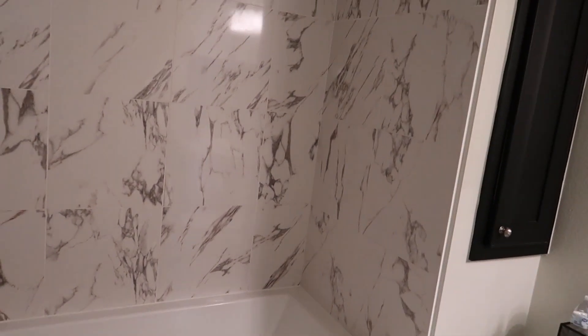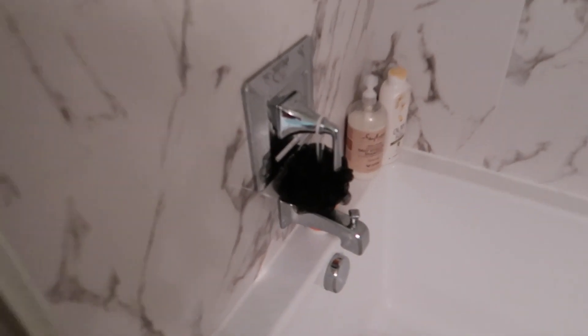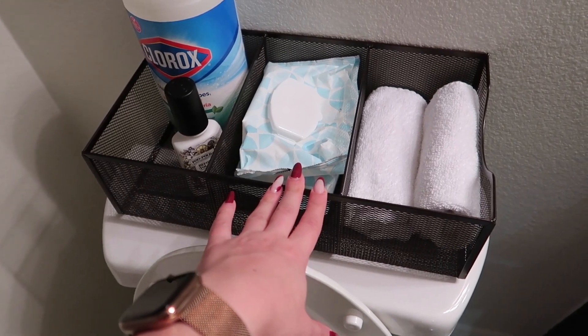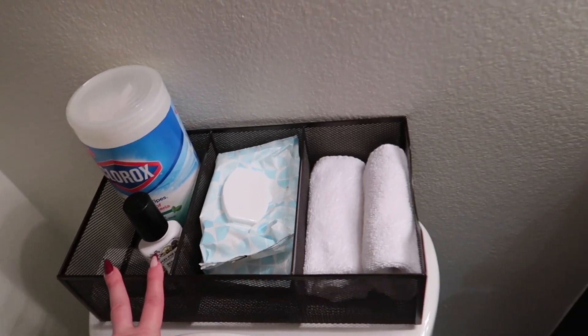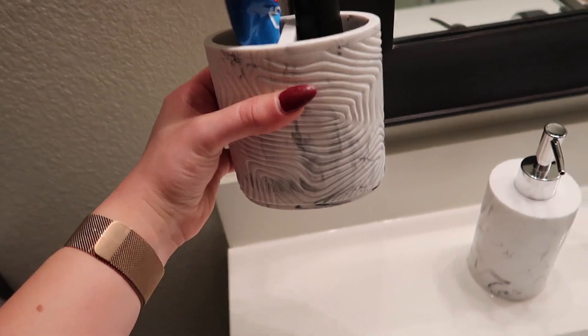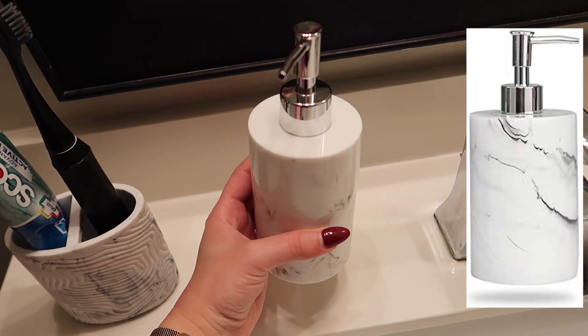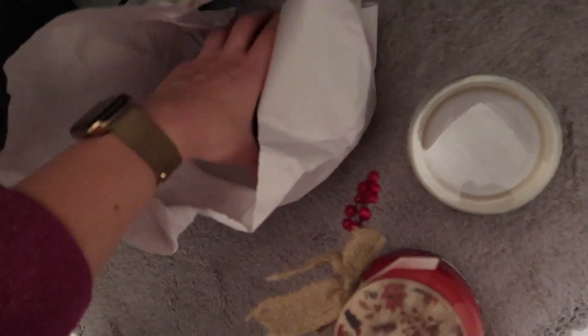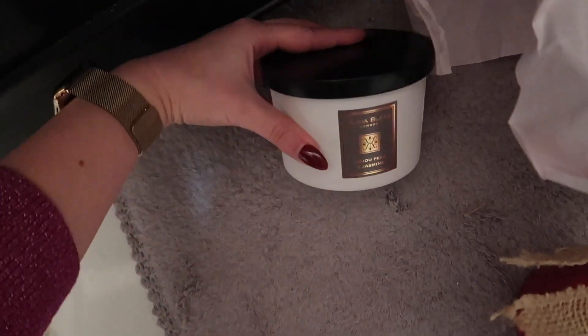There are a couple things in my bathroom I already unboxed — for example, this loofah. For towels, I just got neutral colors: gray, black, and white. I got two rugs — one for my bathtub area and the other right under my sink. I got this from Ross to place behind my toilet so I have face towels, wipes, and all that fun stuff. I also got a marble toothbrush holder from Ross, a marble soap dispenser from Amazon, and a few candles — two from Ross and one from HomeGoods.